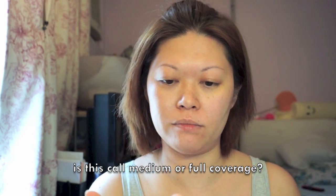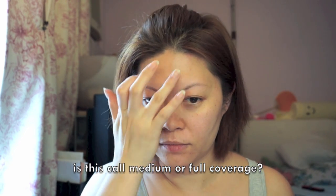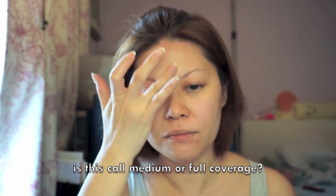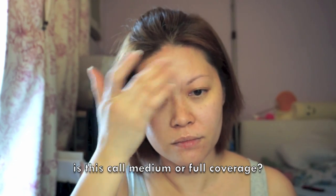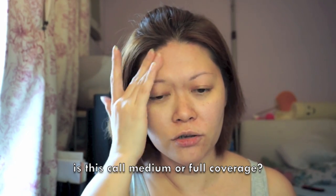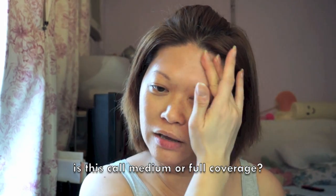If I apply it with my fingers — actually it feels better than using the brush they give you.